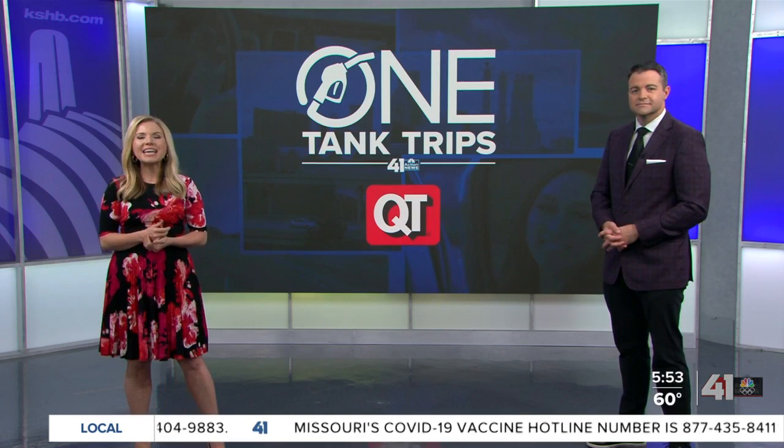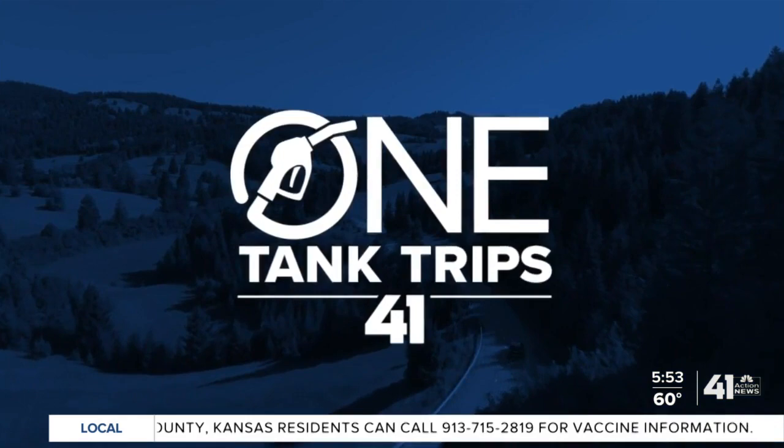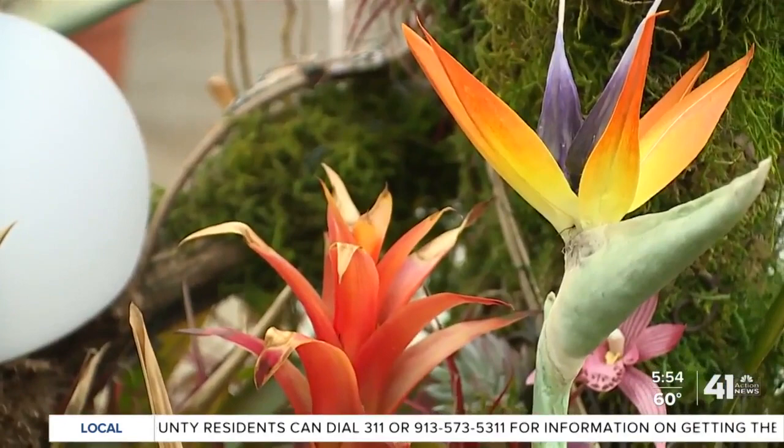It's time for a One Tank Trip adventure. This week we are taking in nature's beauty with a visit to Powell Gardens. Kansas City's Botanical Garden offers 175 acres for the public and aims to be an experience that embraces the Midwest spirit of place.